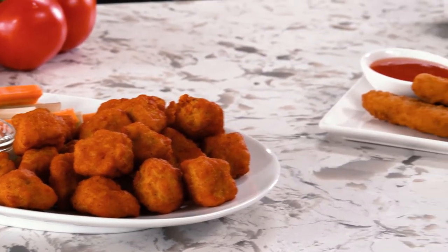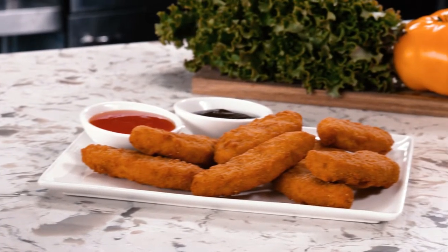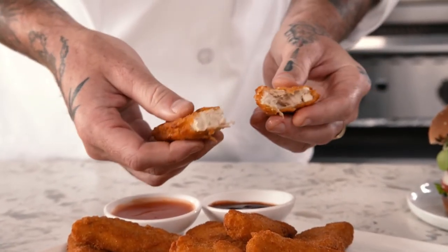Simple to prepare, with endless possibilities. Switching out the meat for plant-based proteins has never been easier, or tastier.